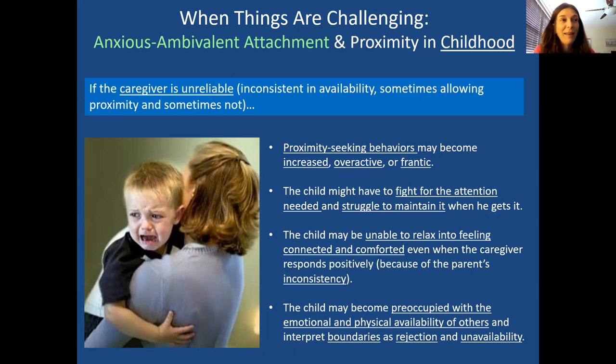Your tendency to reach out for people becomes increased, overactive, or frantic. It's almost like if there's food today but you don't know when it's coming again, you eat and stock up. It's just like that with love — you're seeking it so much because if it's here today, you better stock up. There's much more attention on getting, securing, and keeping the relationship — clinging to what you've got because it's unpredictable.